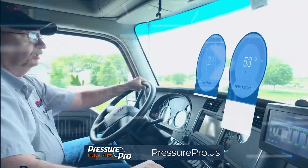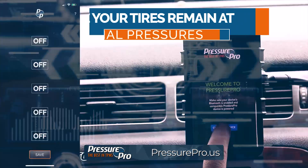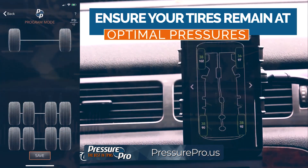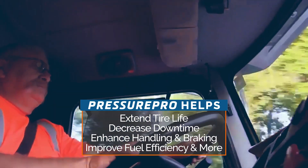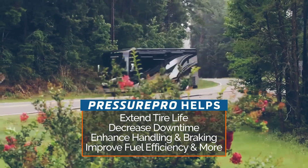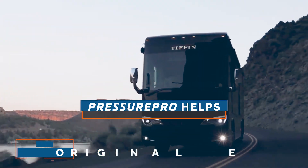PressurePro arms you with the real-time tire performance readings and alerts needed to ensure your tires remain at optimal pressures, helping you extend tire life, decrease downtime, enhance handling and braking, improve fuel efficiency, and more.